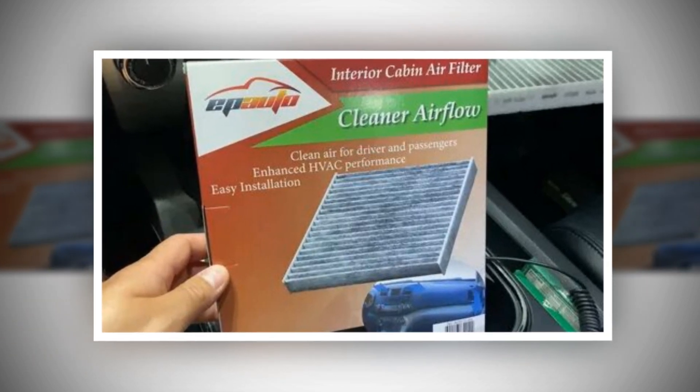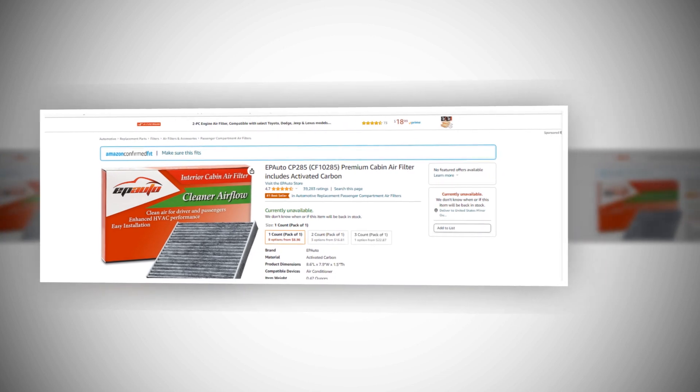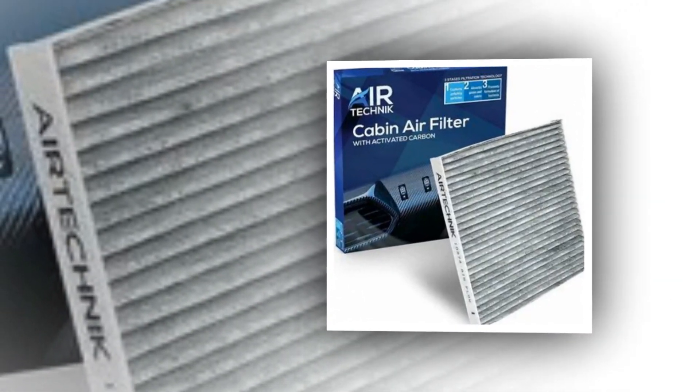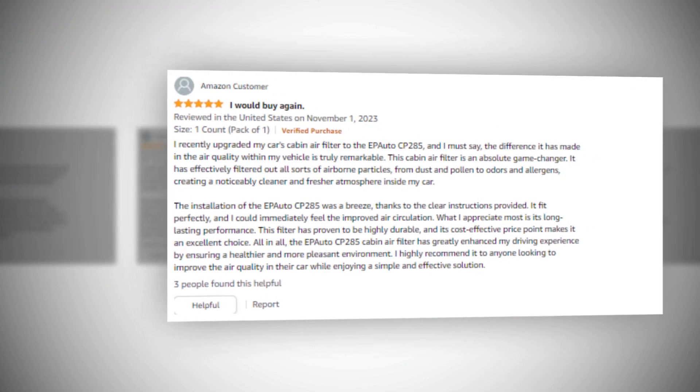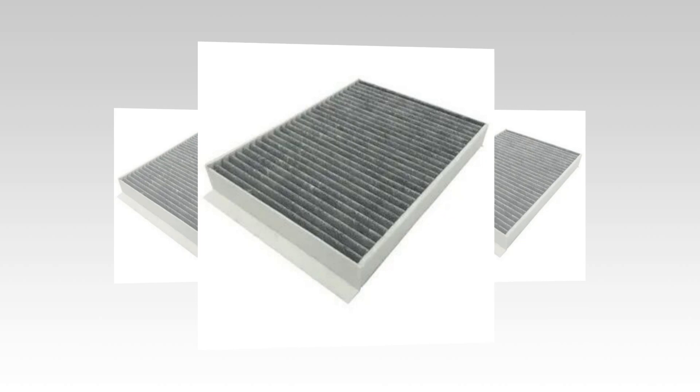Hi, welcome to our YouTube channel. Today we will discuss the best cabin air filter from Amazon. Let's find out together about the best EP Auto CP285 premium cabin air filter, which includes activated carbon. The link to the product is given in the description if you want to check it out.